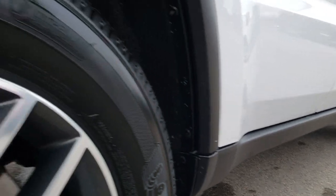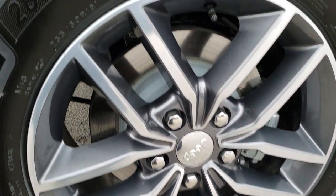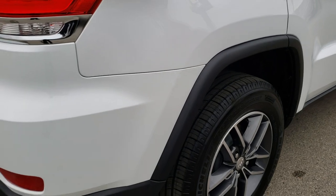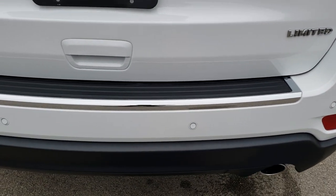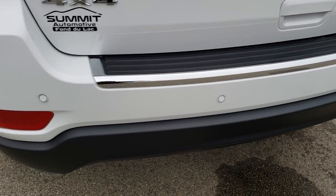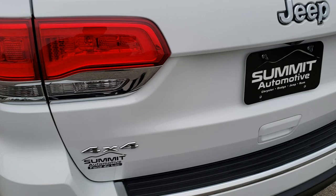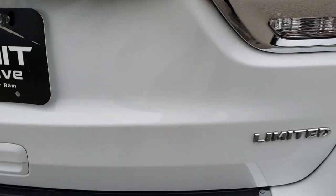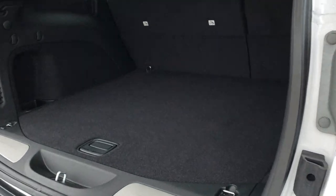Lower rockers all look really good and this back rim is in excellent condition as well. Back tires are just as new as the front tires. As we come around to the back of the vehicle, no dents, dings or cracks on that rear bumper, and it does have the backup sensors. It has the chrome-tipped exhaust, LED tail lamps, no dents or dings on that rear gate, and it is a power liftgate.